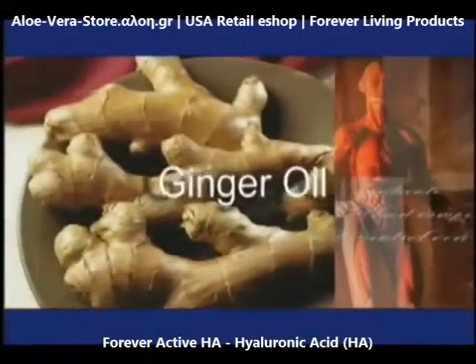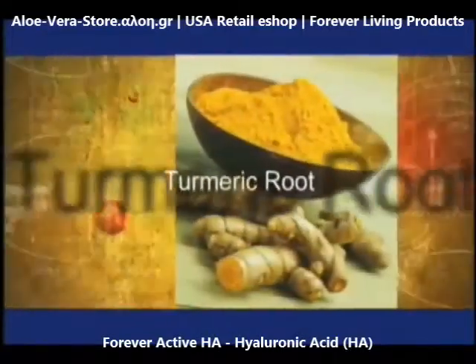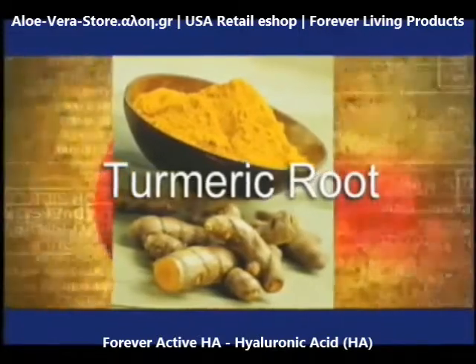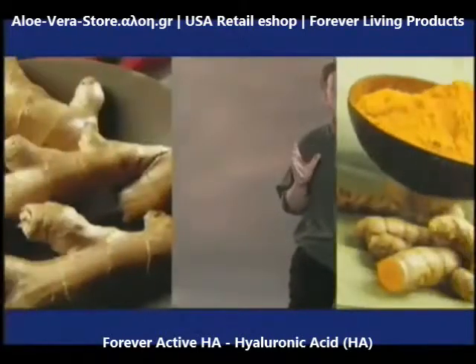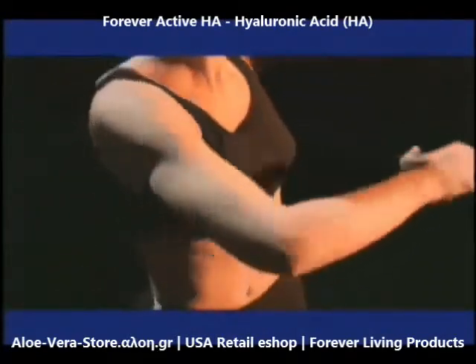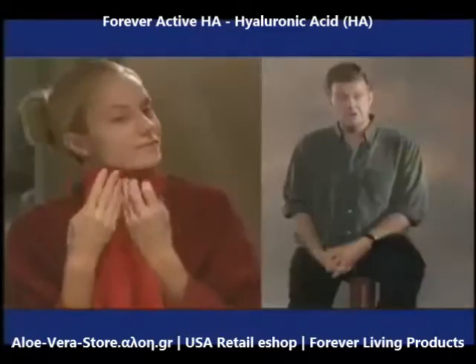Ginger oil has been used by Chinese herbalists for centuries to help people maintain freedom of joint movement. The oil of the turmeric root is rich in potassium and iron and has shown evidence of helping to overcome factors that can cause limited joint mobility. Forever has brought these two proven herbal supplements together with hyaluronic acid in one incredible formula to help lubricate and cushion your joints for effortless mobility in Forever Active HA, while also helping to provide much-needed moisture for our skin.